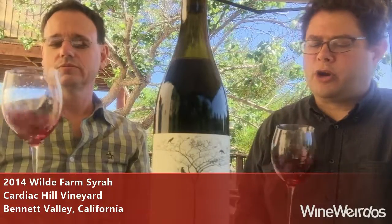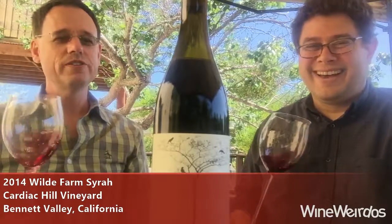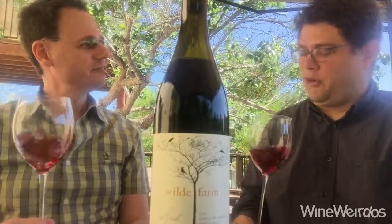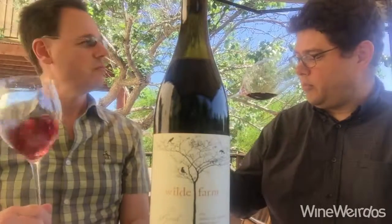Let's check out a 2014 Wild Farm Cardiac Hill Vineyard Syrah. This is out of Bennett Valley, California. Get this — 12% ABV. Loving that in a California Syrah. They do 12 months in neutral oak and 185 cases. So we've been enjoying Wild Farm.